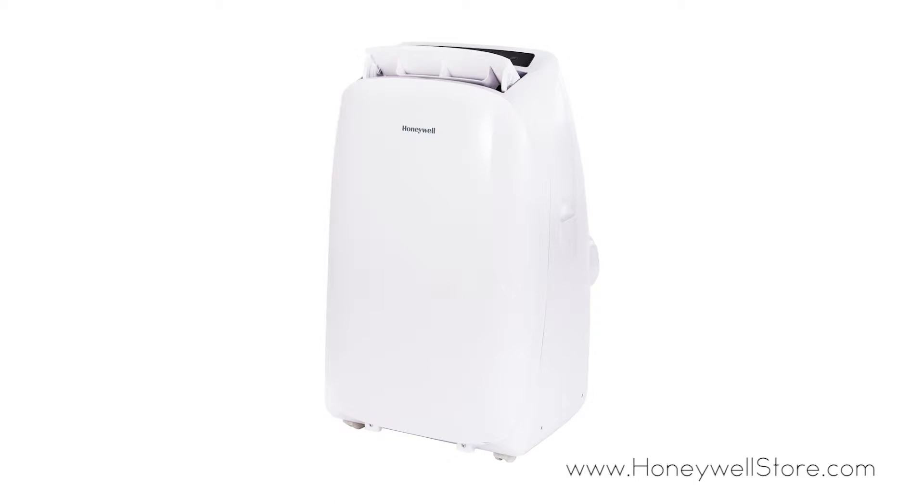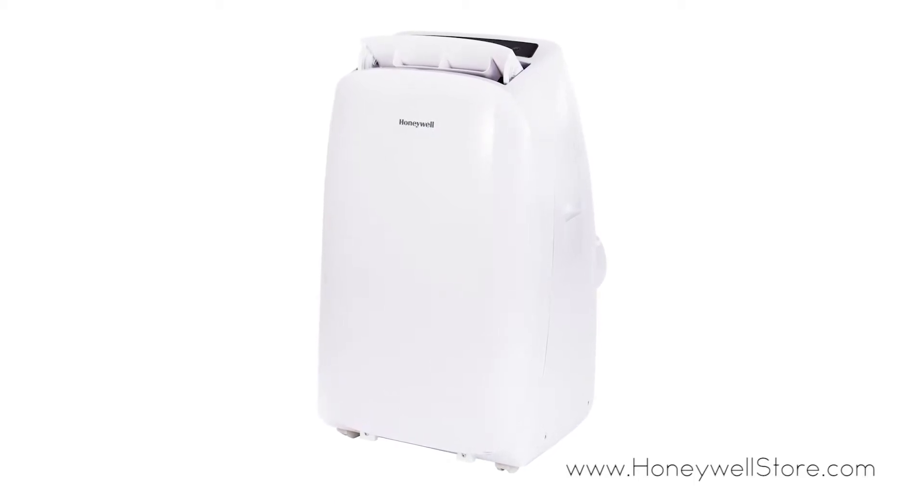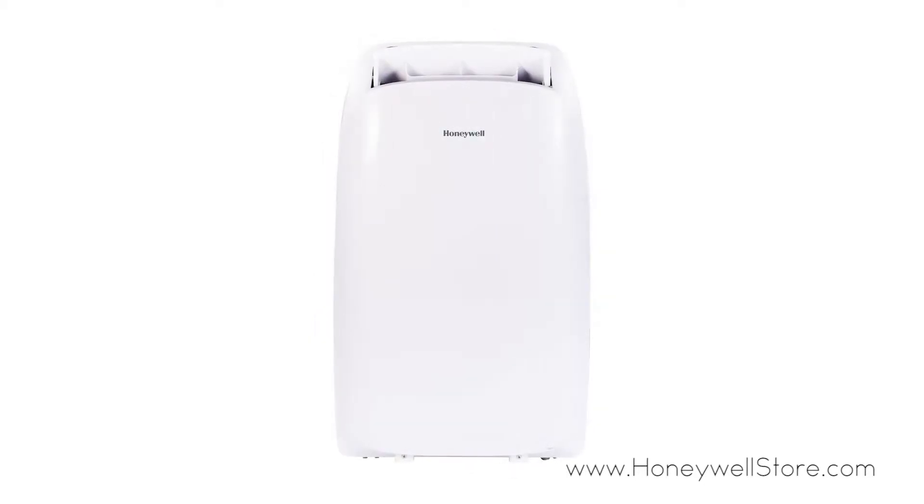The Honeywell portable 10,000 BTU air conditioner is a 3-in-1 unit providing cooling, dehumidification, and a fan.